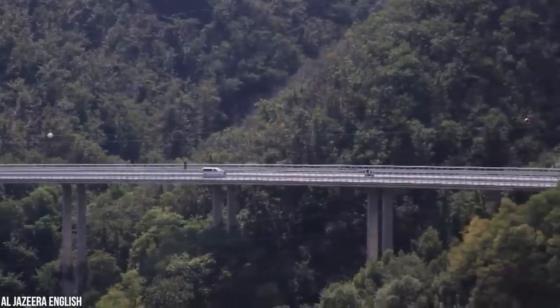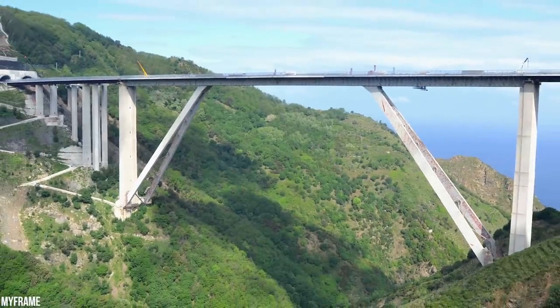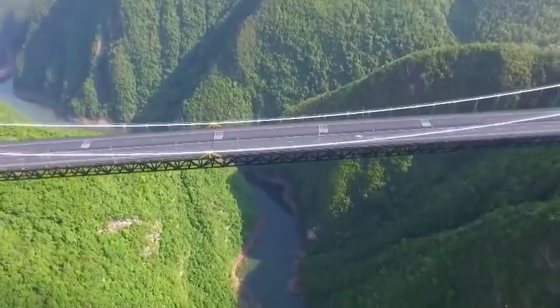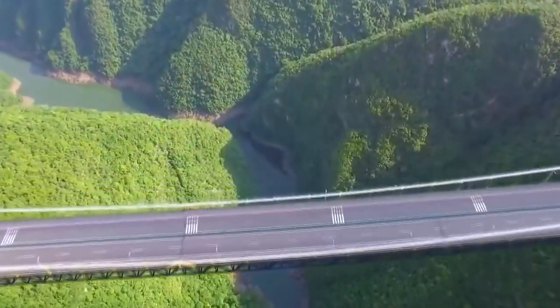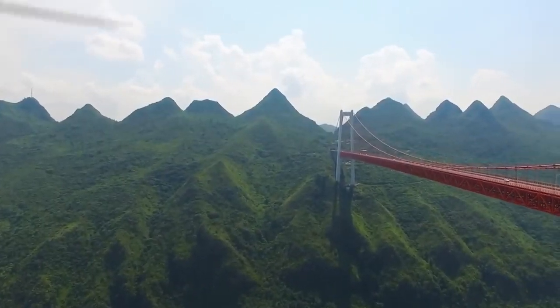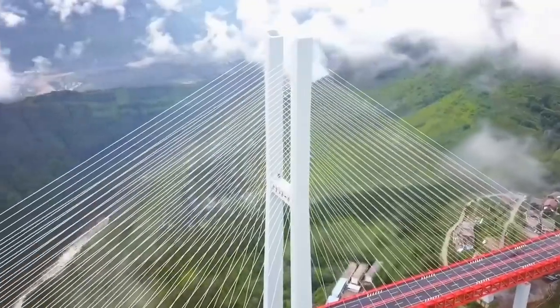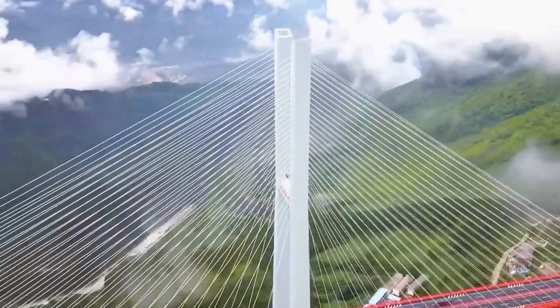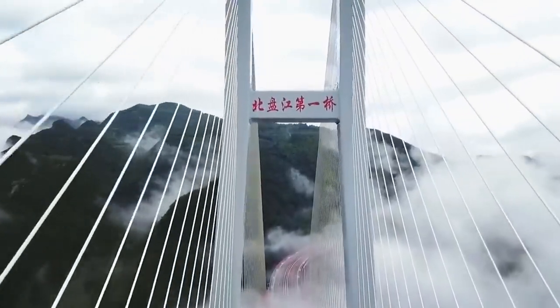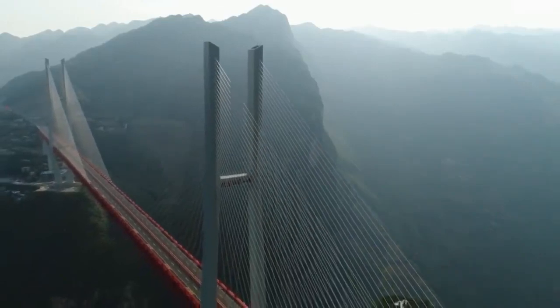We can compare that to Italy, which has the world's second greatest number of high bridges, yet they only have 40 exceeding 100 meters in height. Of the world's 20 super-high bridges that exceed 300 meters, or 984 feet, from deck to water, all are in China except for three. So it's not likely that the Beipanjiang Bridge will lose its title as the highest bridge anytime soon, and if it did, it would probably lose it to another Chinese creation.